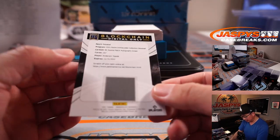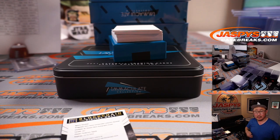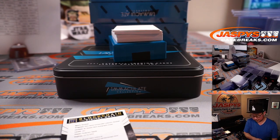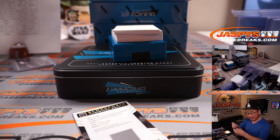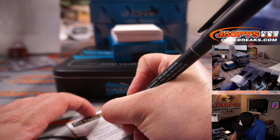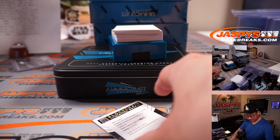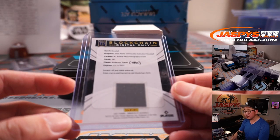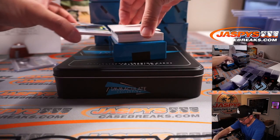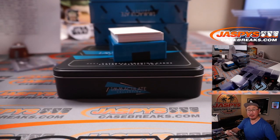Next one is a blockchain card — Anderson Tejada, I think, is a Ranger. Next up, Tucker Davidson, three out of 25, two-color patch and an autograph. Sherry again, Braves.